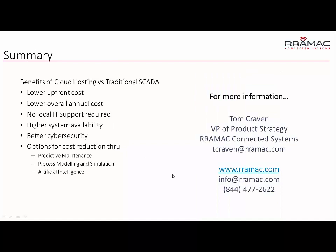In summary, the benefits of using a cloud-hosted system versus traditional SCADA: the cloud system has a lower upfront cost and a lower overall annual cost. You don't have to have IT support locally at the plants in order to maintain it — the IT support comes with the system from the software provider. You have higher system availability because of all the redundancy and backup power built into the data servers and data center.